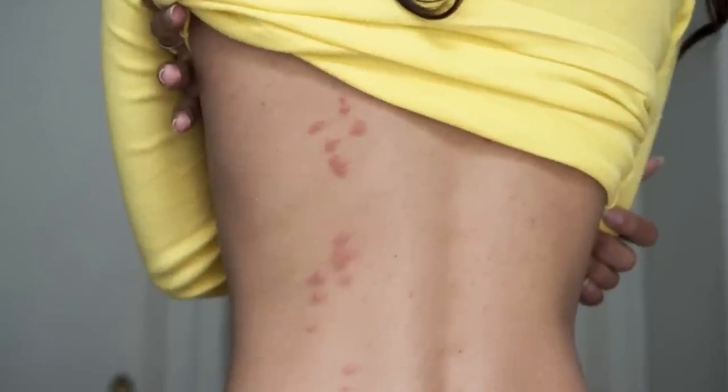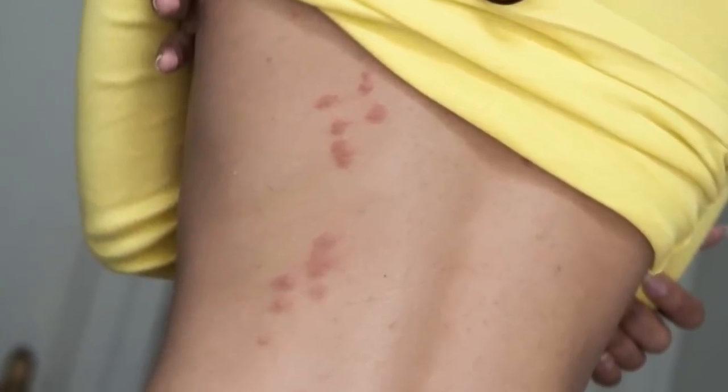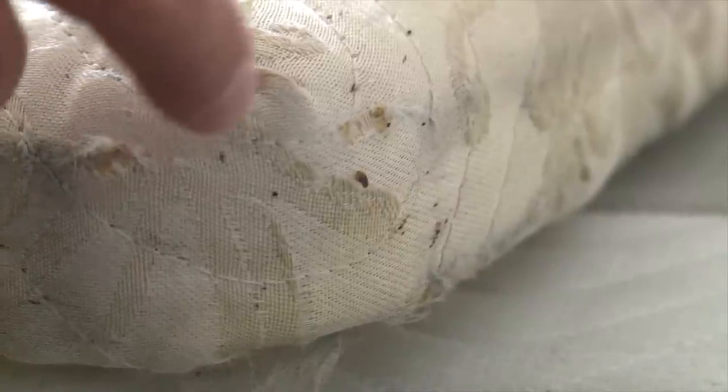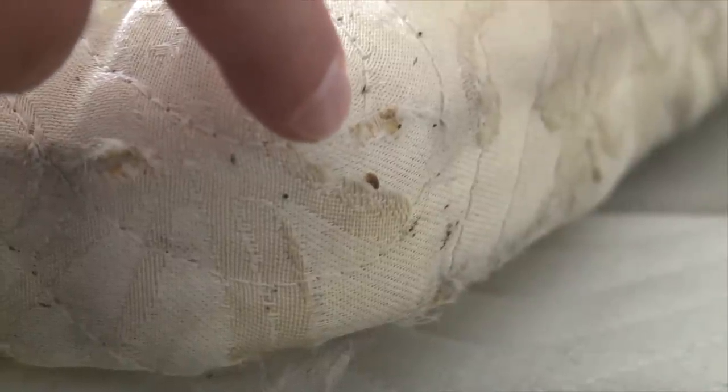The biggest annoyance that comes from bedbugs is the incessant itching that's often caused by their bites. If you're bitten by a bedbug, you'll probably experience red bumps or welts on your skin a few days after the insect has struck. Sometimes your reaction to the bite might even take up to a week or two, and some lucky people don't experience any bumps or itching on their skin at all. Bedbugs are tiny and you usually won't be able to see them by eye unless you're looking really closely for them.